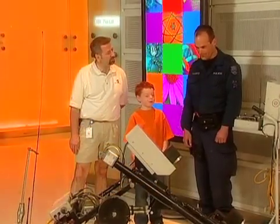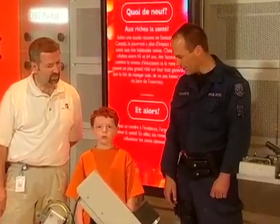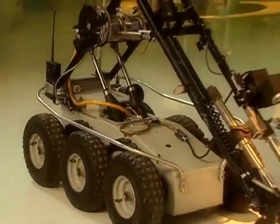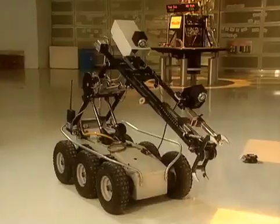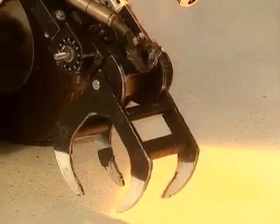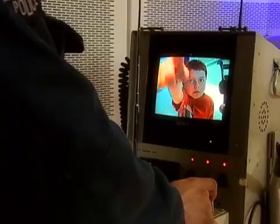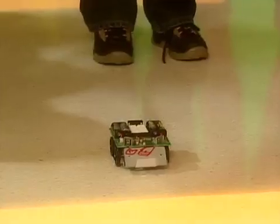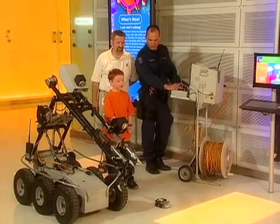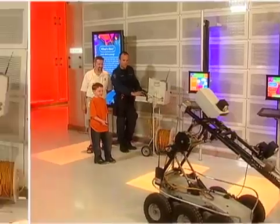Peter, what do you use a police robot for? We use it for where people are in danger, so we go wherever a person can't go. Can you show me one of the things the robot can do? It goes back and forth, all around — it's got arms that go up and down, and hands that close. I want a robot like that! There are three cameras on there, actually. Let's have a race! On the count of three — one, two, three! That thing's fast!